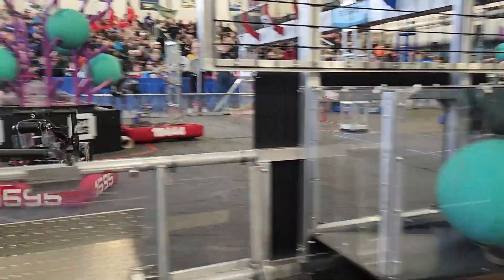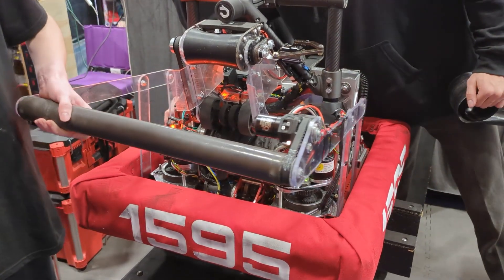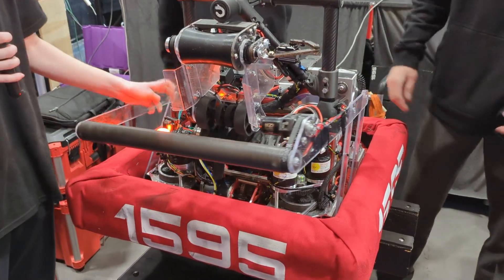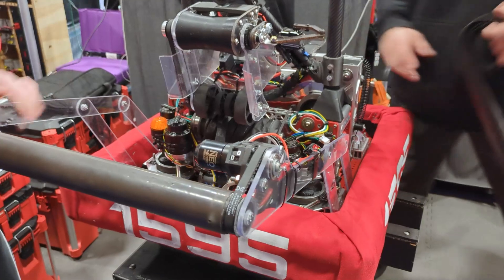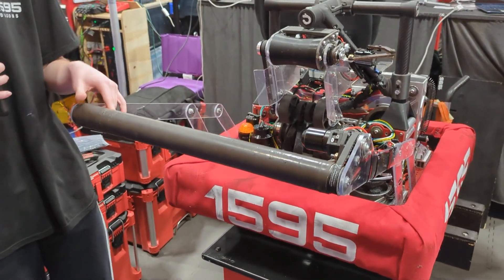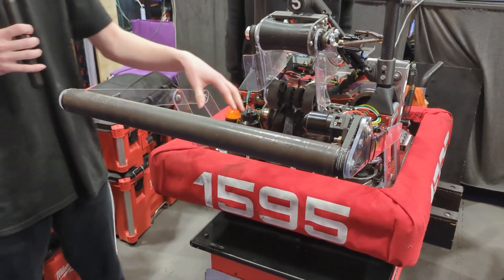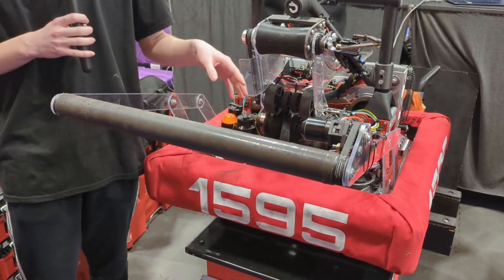With our algae mechanism, we have this touch-it-on intake that comes out here. It's driven by this three-bar, and it's got a silicone roller around a PVC pipe that basically just pulls in the algae, where we can then load it into the processor.